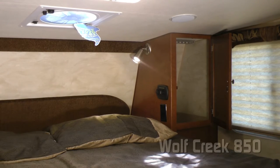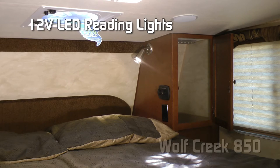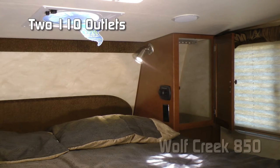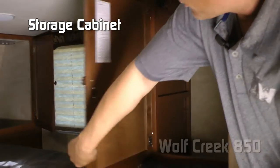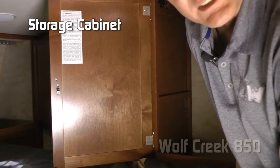The passenger side of your cab-over bedroom features an LED reading light, absolute Northwood feature charging center, two additional 110 outlets, optional shirt wardrobe cabinet, and large storage cabinet where you can store your counter extension.